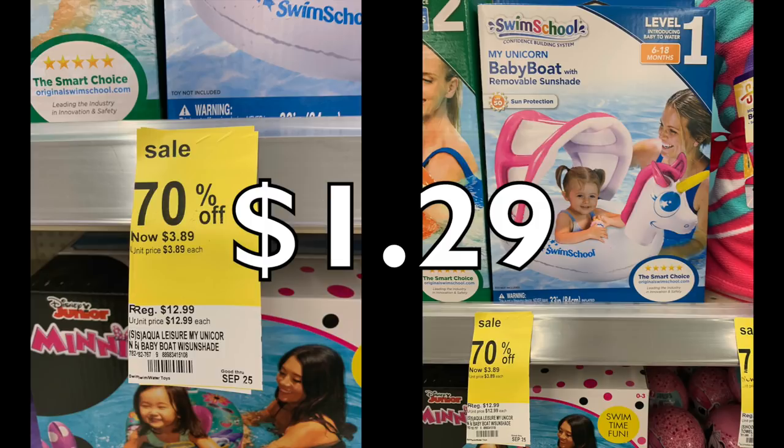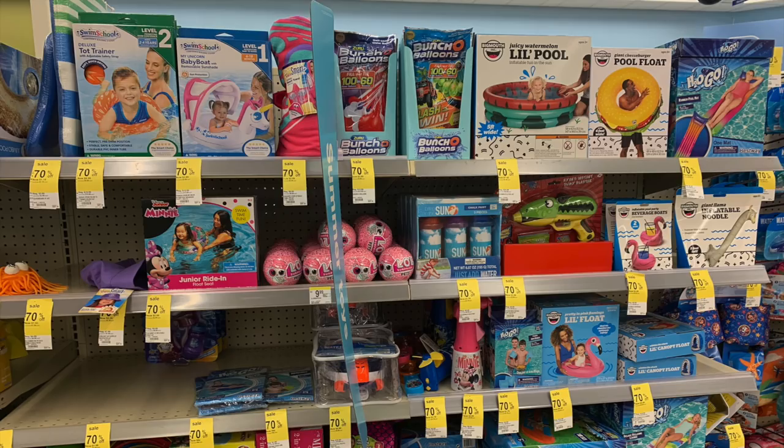We have this Swim School product — originally $12.99 down to $1.29. It's a float to supervise your toddler in, looks safe and high quality, great for teaching toddlers to swim. Looking at the racks overall, you'll probably find this stuff at the front or a specific section of the store. Watch that cash register like a hawk to make sure things are ringing up correctly. If you're unsure, bring one item and ask them to scan it first thing in the morning.